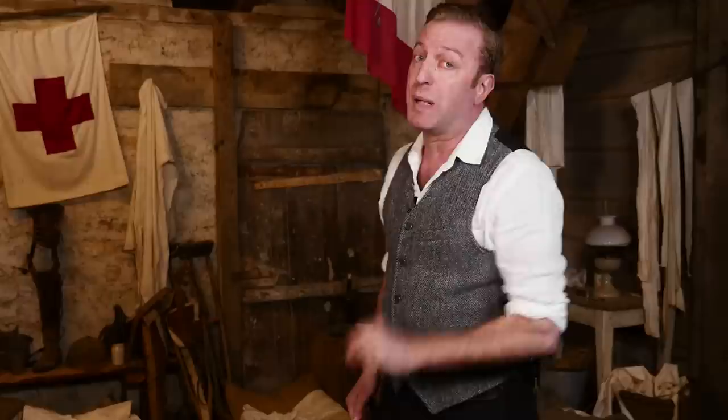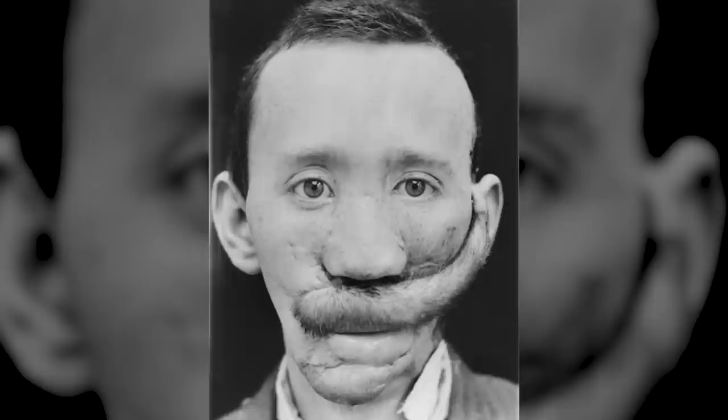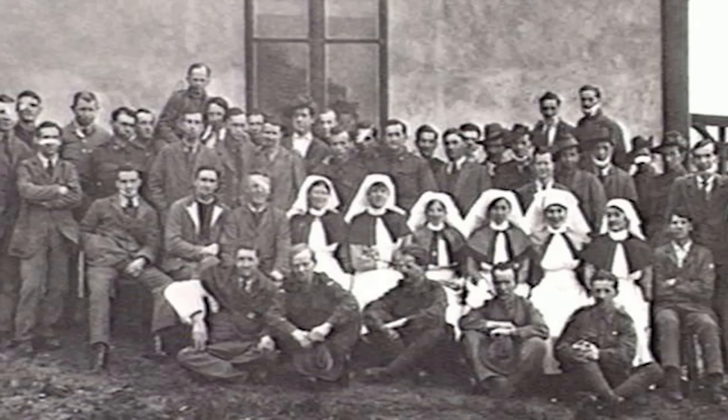Perhaps the most revolutionary procedure was the development of the tube pedicle. This involved forming human tissue into tubes in some place like the shoulder, and then walking the tube to the face. It's anchored at both ends, and then you sever one end and reconnect it closer and closer to the face. This process was invented by Gillies — it actually looked like the handle on a piece of luggage — and the process of moving it was called waltzing the tube pedicle.